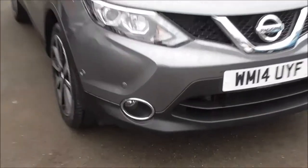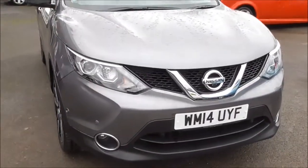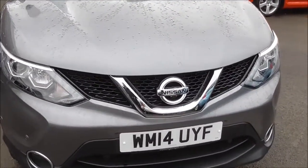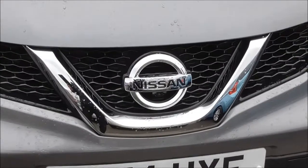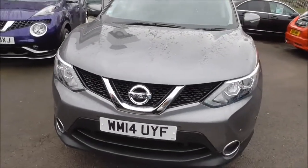Coming around the front, the vehicle does have front parking sensors. We also have front fog lights and body-coloured bumpers. We have a lovely black Nissan front grille with a chrome-surrounded area and Nissan badge in the centre. The vehicle does have daytime running LED lights.